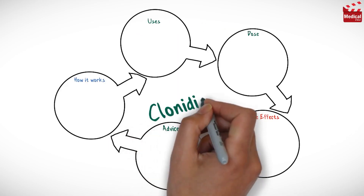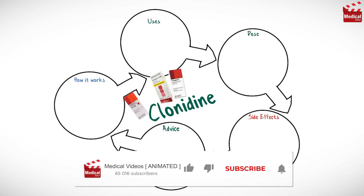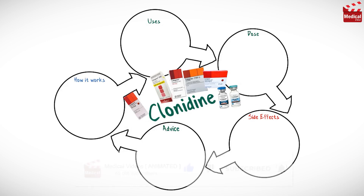In this video we'll briefly discuss what is clonidine and how it works, what it's used for, the dose and side effects, and contraindications and precautions.